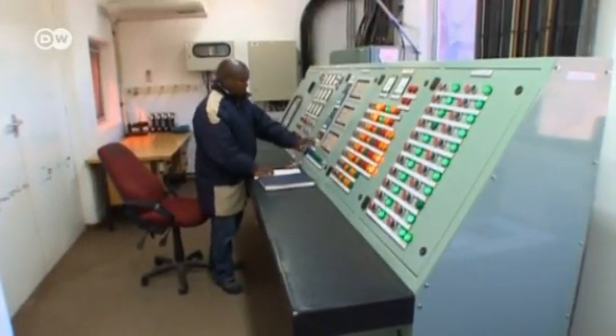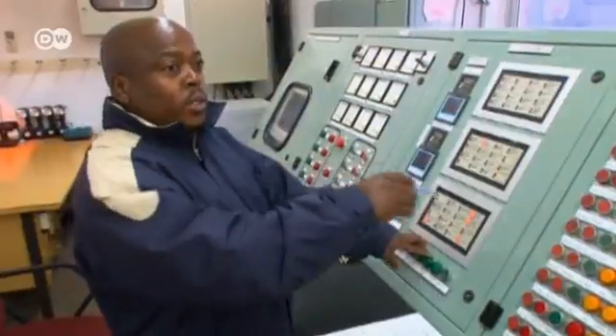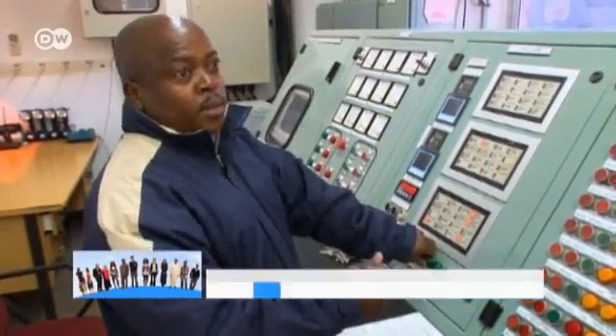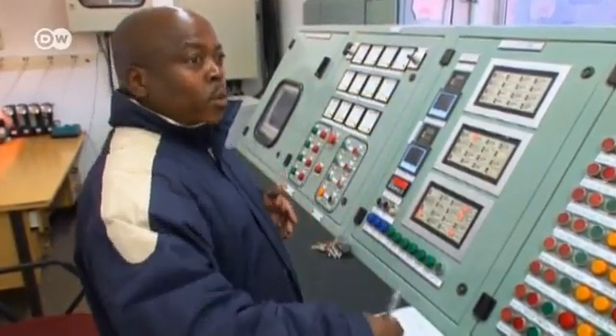Inflow and outflow are regulated in the control center according to stringent water management principles. You don't have to dry the rivers because of the ecosystem downstream of the dams. There are communities living downstream of the dams who have projects that use the water — so you don't actually have to lose the water completely.